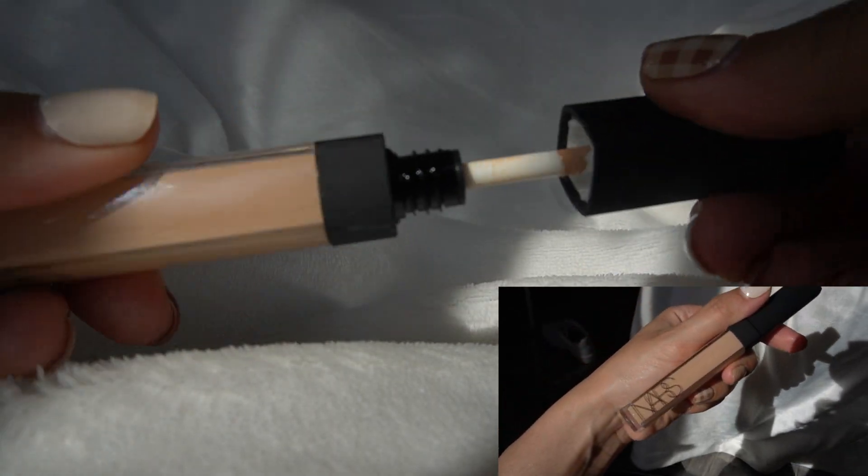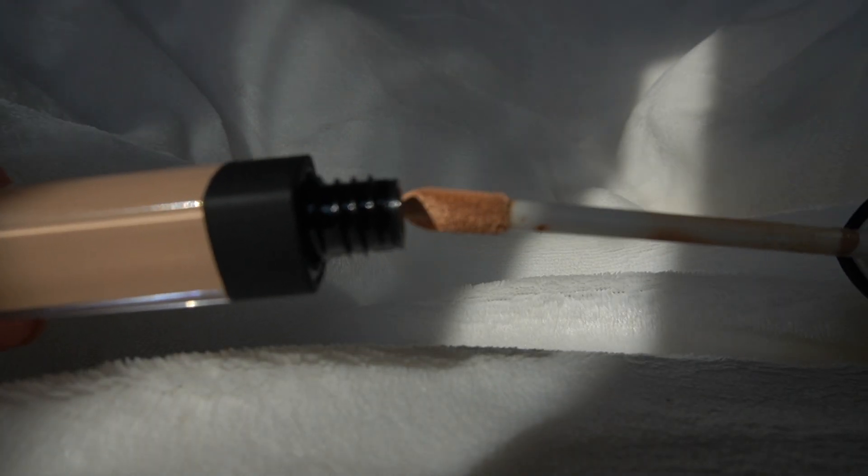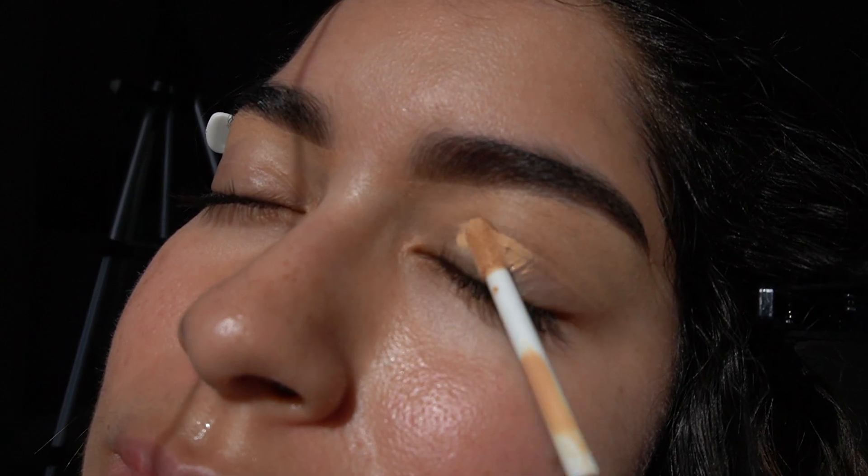Now I'm going in with a lighter concealer — this is the NARS Creamy Radiant Concealer in the shade Custard, and I'm using this to prep my eyelids for eyeshadow.